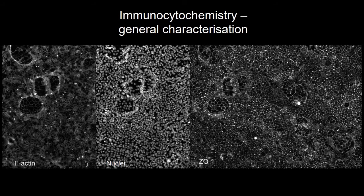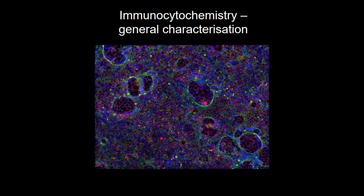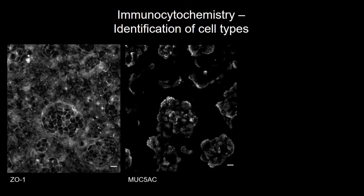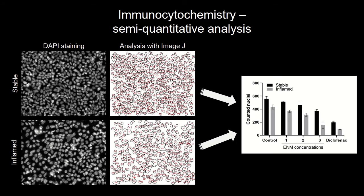At least half a filter is fixed and used for different stainings — for instance for the general characterization of the model, to identify individual cell types, or in combination with semi-quantitative analysis to investigate specific endpoints like cytotoxicity.